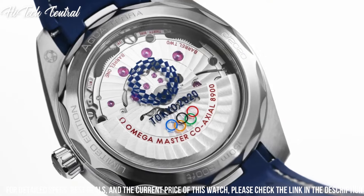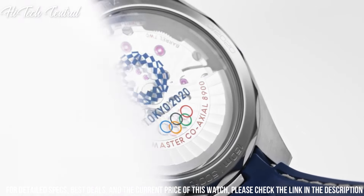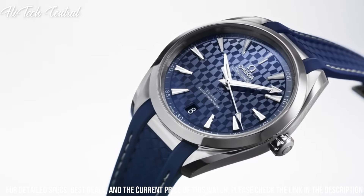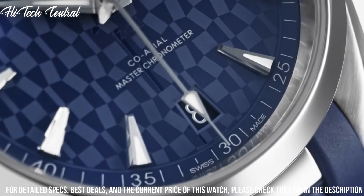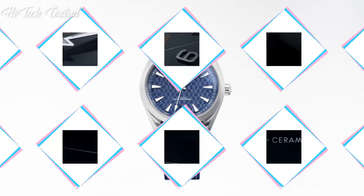Functions: date, hour, minute, second. Seamaster Aqua Terra Series. Dress watch style. Watch label: Swiss made.